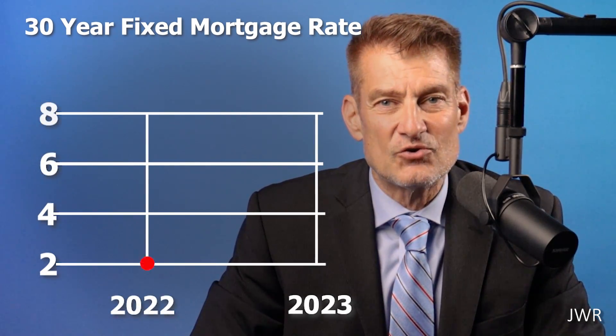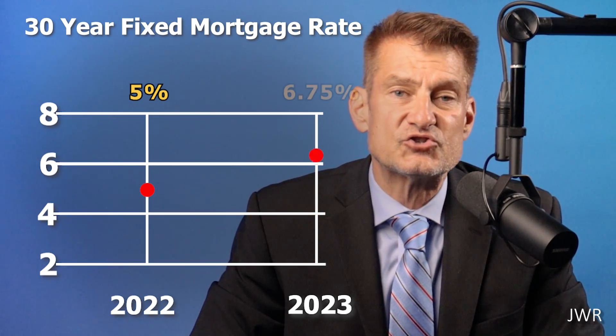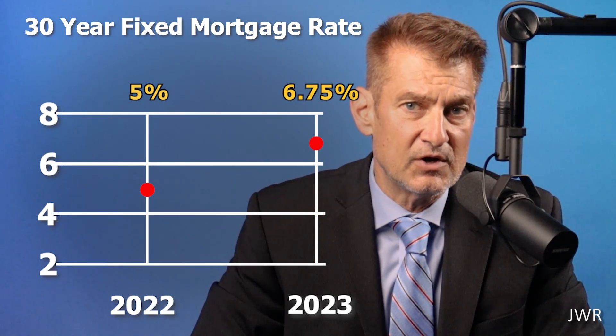Mortgage rates are also much higher as compared to a year ago. Last year, rates were at around 5%. Currently, rates are hovering around 6.75%. Although inflationary pressure is easing, which in time will likely lower mortgage rates.